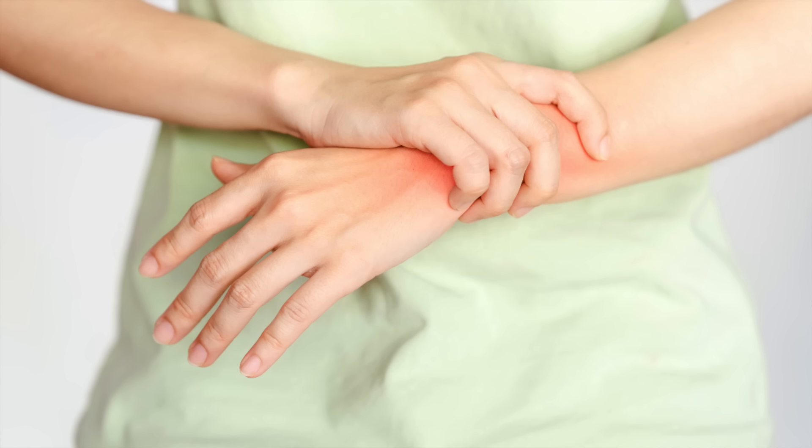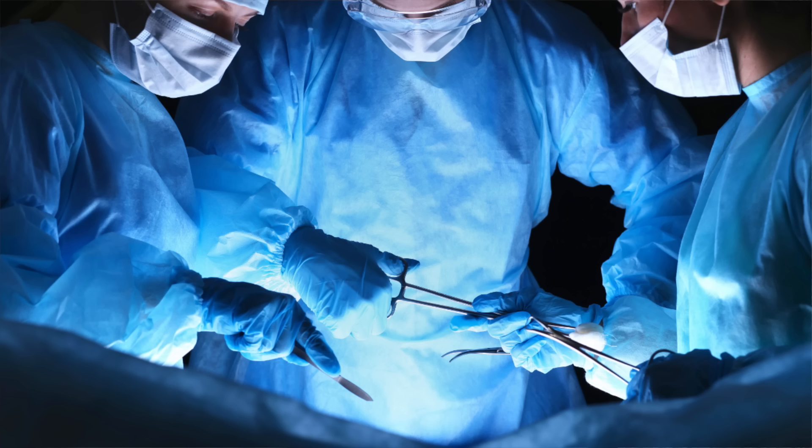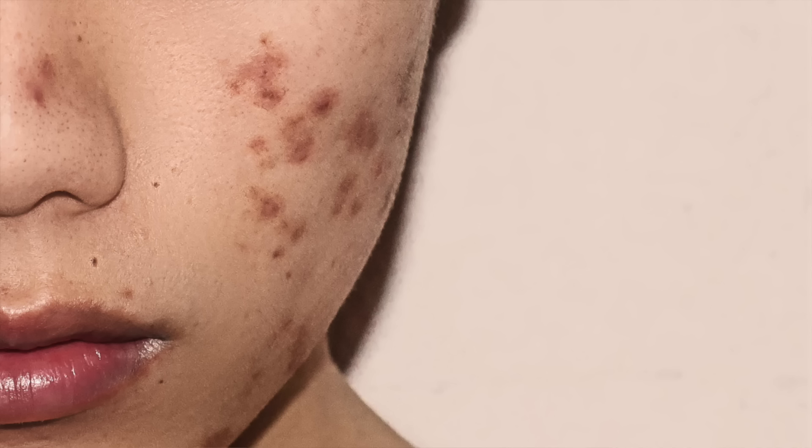Scars happen after skin injury, whether that be a cut, a wound, a surgical procedure, a bacterial infection, or a burn. They also can form as a result of inflammatory skin diseases like acne. There are many different types of scars, including depressed scars such as ice pick, box car, and rolling scars you see with acne, and then there are raised thickened scars that are elevated above the skin surface. You can also have a variety of secondary changes overlying or within a scar, such as hyperpigmentation and redness.